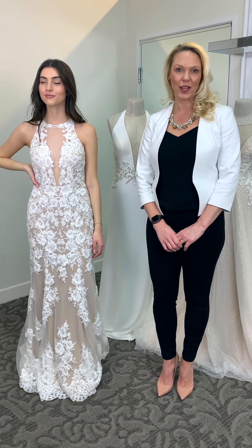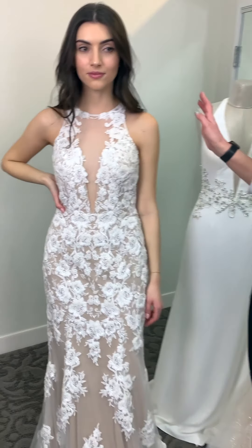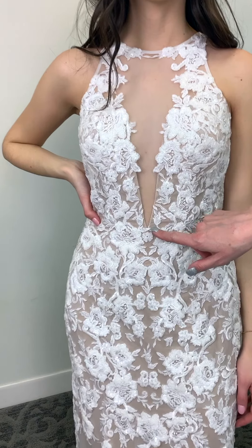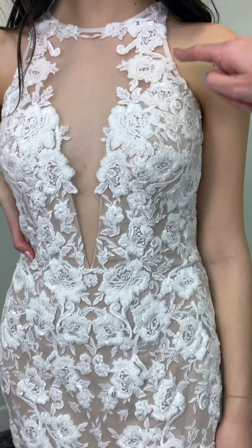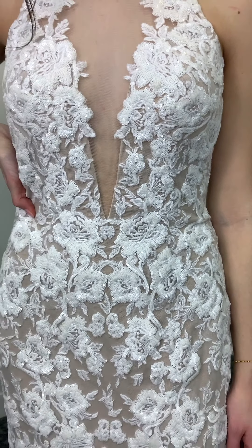The gowns I'm going to show you all showcase the plunging neckline trend. SWG 843 is right here. She has this beautiful V-neck plunge to the waist, accentuated by the organic cut sequin lace pattern at the neckline — just gives it a little bit of a softer feel.